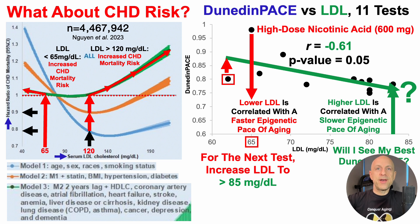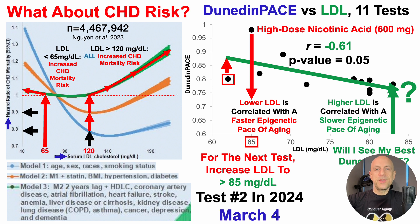Within total fat, subdividing further: saturated fat as expected is significantly correlated with LDL in my data. Coconut butter is also significantly correlated, which is the major source of my saturated fat intake. For the next test, I've increased coconut butter intake for the past week or so — about two-plus weeks of data with relatively higher saturated fatty acid content — and we'll see if I can push LDL just a bit higher to test this correlation with Dunedin Pace. Test number two in 2024 is scheduled for March 4th, so that update video will be coming sometime in April.